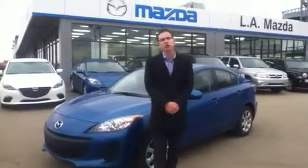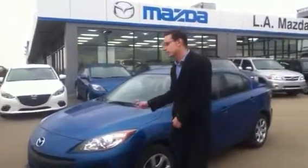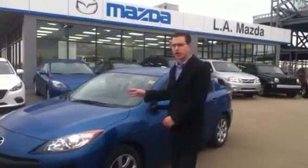Hi Derek, it's Chris here from LA Mazda3. I got your inquiry that you sent in this morning on our 2013 Mazda3. This is the exact vehicle that you were looking at and sent your inquiry on. So this is our 2013 Mazda3 GX.